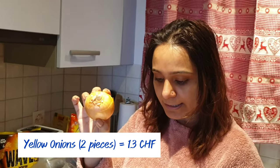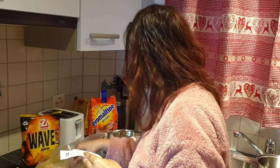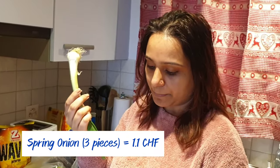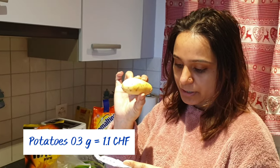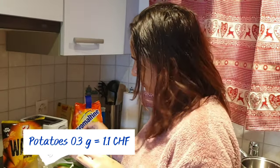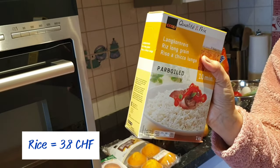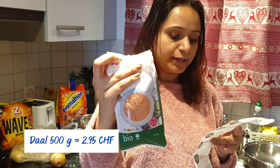We also have some no-sugar drink options. Other items here are 1.99 francs and 1.75 francs respectively. Potatoes — we have about 4 pieces, 300 grams — for 1.10 franc. Rice is 3.80 francs, and 500 grams of rice is 2.95 francs.